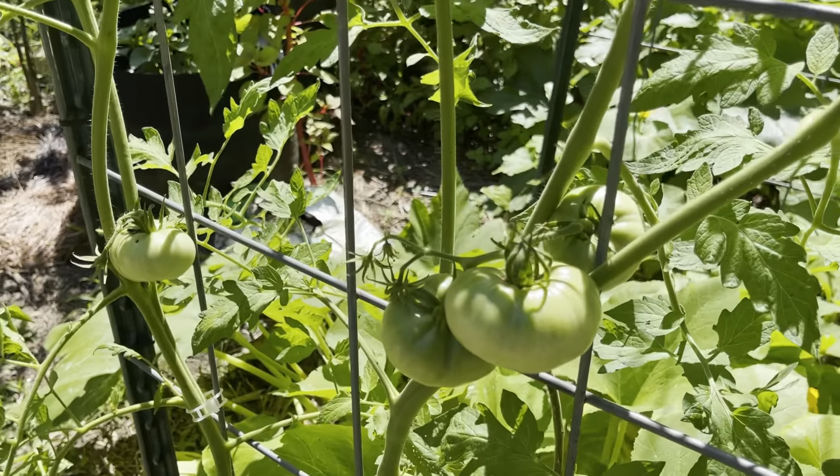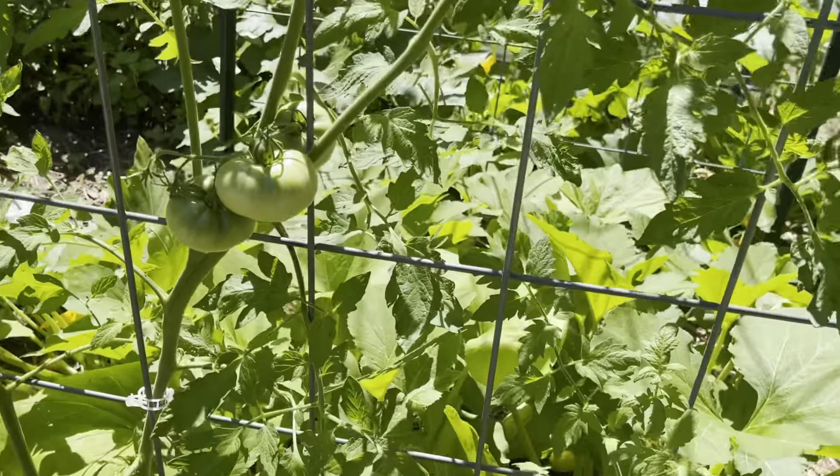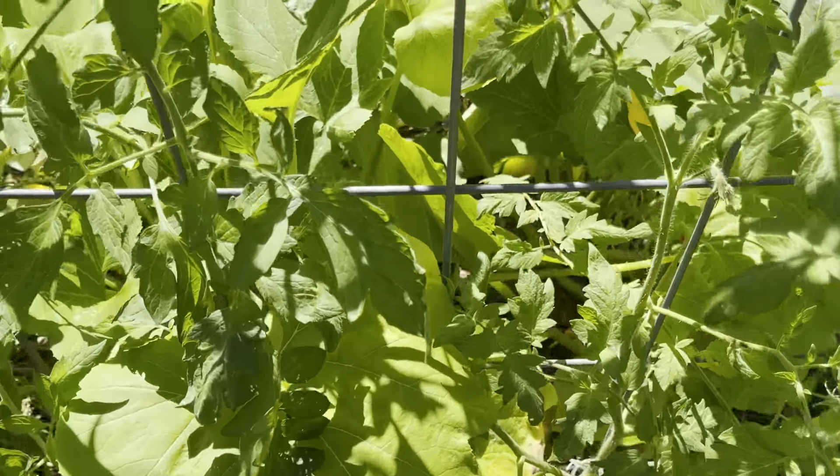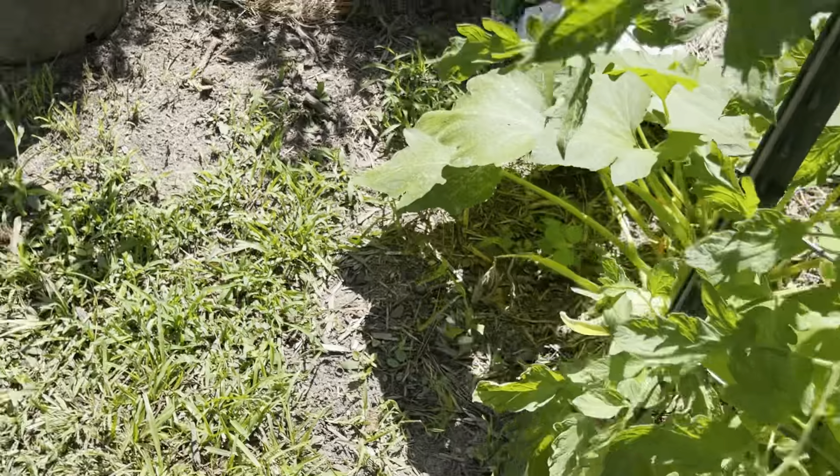I have three tomato plants that are slicers on this one cattle panel. When you look into the garden you see these luscious tomatoes hanging there. Can't wait to eat them.